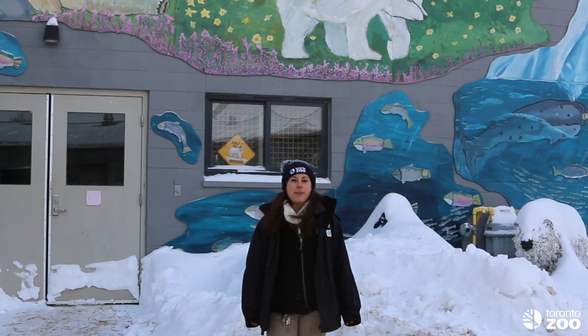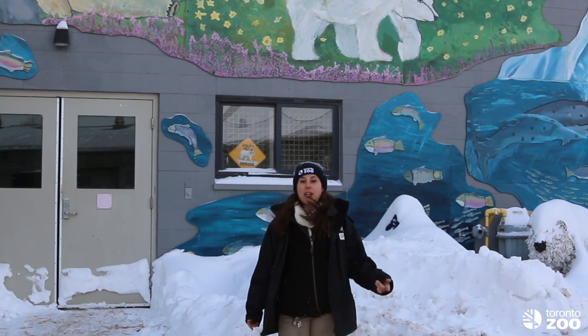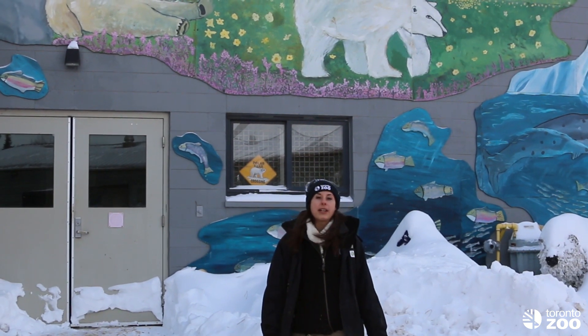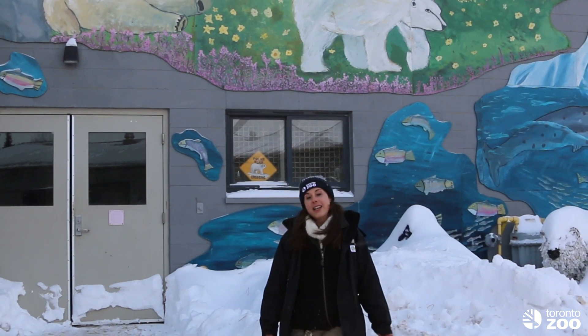Hello everybody, my name is Amy and I'm one of the polar bear keepers here at the Toronto Zoo. Today I have something very exciting to show you. I'm going to be bringing you inside their polar bear house behind the scenes, where you'll get to witness us take blood voluntarily from our seven-year-old male polar bear Hudson. So come on and see.